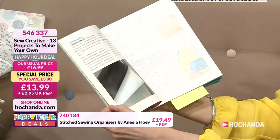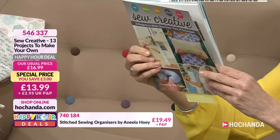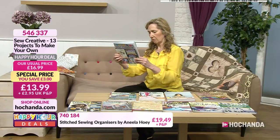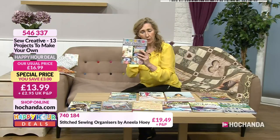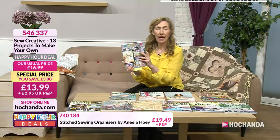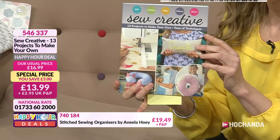13 projects and tons of techniques at the front — sewing techniques, ironing on vinyl. It says from ages eight and upwards, so you can get younger members involved too. £13.99 — you're saving £3. The item number is 546337. What I love about it: bags, pillows, clothes, DIY. It's a bit different. Gorgeous, for eight years and upwards.